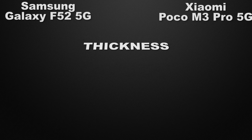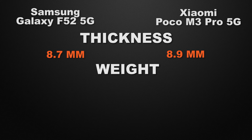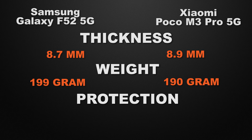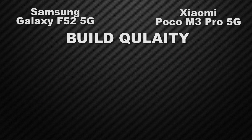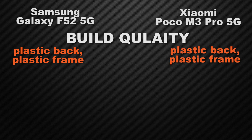Moving to the body features, F52 has 8.7mm thickness whereas M3 Pro has 8.9mm, so the winner here is F52 because it has a slimmer body. About weight, F52 weighs 199 grams whereas M3 Pro weighs 190 grams, so the winner here is M3 Pro because it has lower body weight. Both devices have Gorilla Glass 3 protection — it's a tie. Both also have plastic back with plastic frame build quality — another tie.